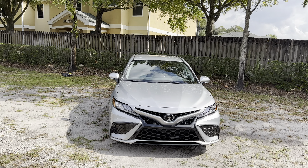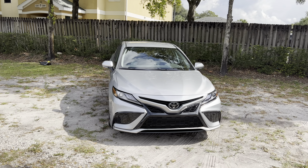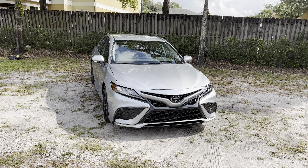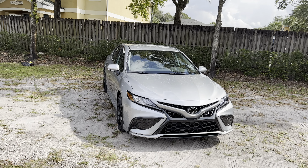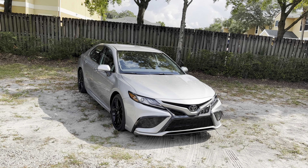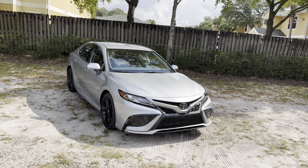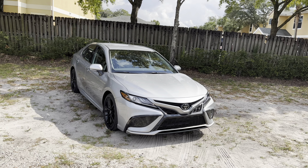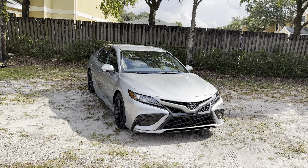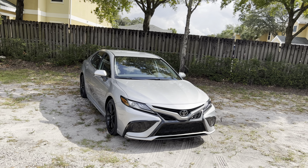The 2023 Camry starts with the LE trim at $25,945, still coming equipped pretty loaded with features — a 7-inch touchscreen with Apple CarPlay and Android Auto, and a decent 6-speaker audio system. You can upgrade a couple thousand bucks to the SE at $27,485, which gets you synthetic leather seats and sport-tuned suspension. The SE Nightshade is $28,485 with added black accents. The XLE is the top luxury trim for the four-cylinder, while the XSE is the sportier version at $31,245, featuring 19-inch black rims, sport suspension, and quad-outlet dual exhaust.